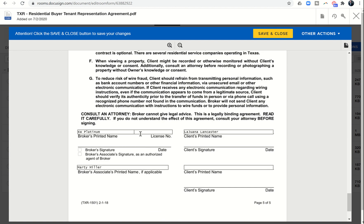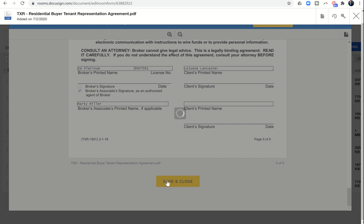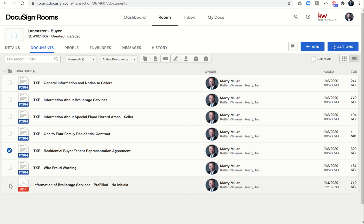I need to put in my brokerage's license number and then assign this as authorized agent. My client's name is already brought in, as is my name, and then I click Save and Close. Now I've filled out the buyer's representation agreement and brought in the pre-filled Information About Brokerage Services. So now it's time to get these two documents signed.